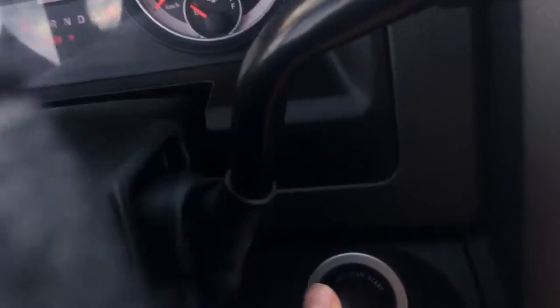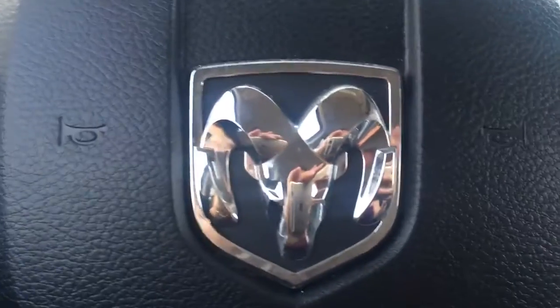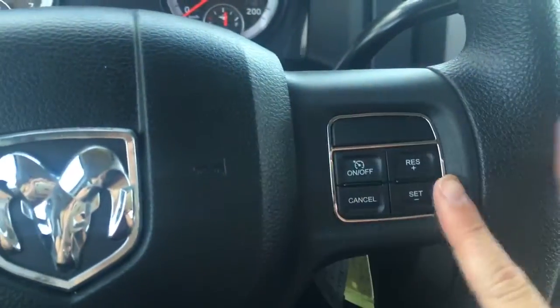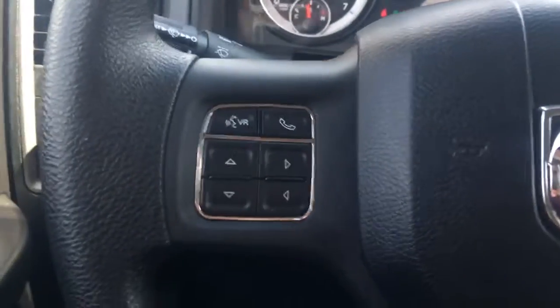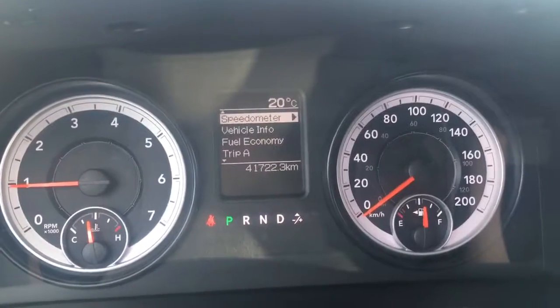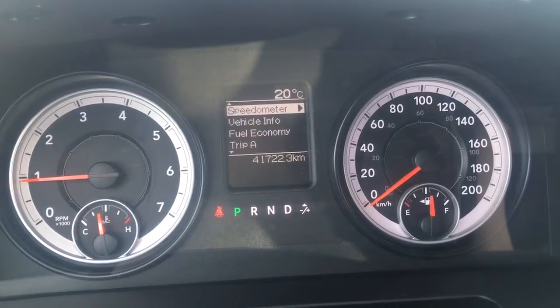Super easy to start with a nice tip start function - just like that and it's going. As for your steering wheel, on the right side we have your cruise control options; on the left we have your voice recognition, Bluetooth, and controls for your center dash cluster which shows the outside temperature at a nice 20 degrees Celsius.